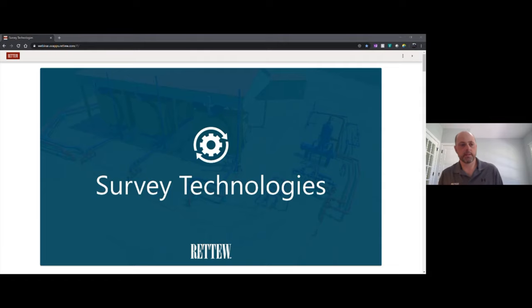Welcome everyone to the third installment of RATU's pandemic webinar series. Today we'll be presenting information on leading-edge survey technologies and their potential applications in the energy market.